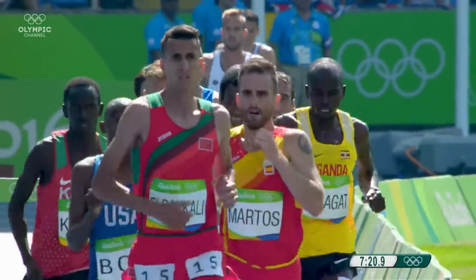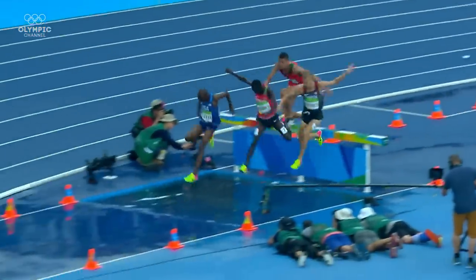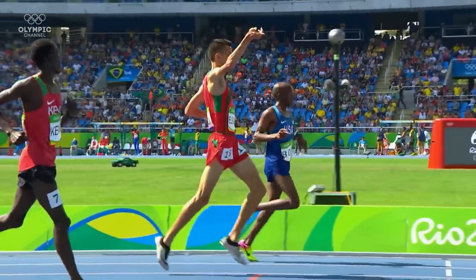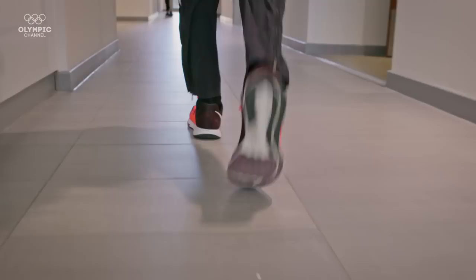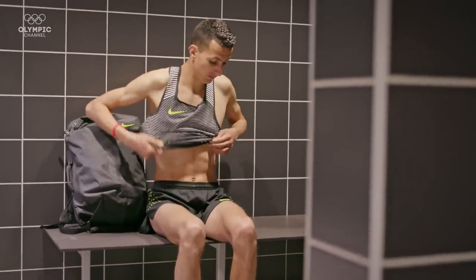Soufiane El-Bakali is Morocco's leading steeplechaser. At just 20 years old, he not only made the final at the Olympic Games Rio 2016 at his first attempt, he also placed a remarkable fourth. We've brought Soufiane to the Manchester Institute of Health and Performance, a cutting-edge facility dedicated to exploring and developing some of sport's most elite talents.